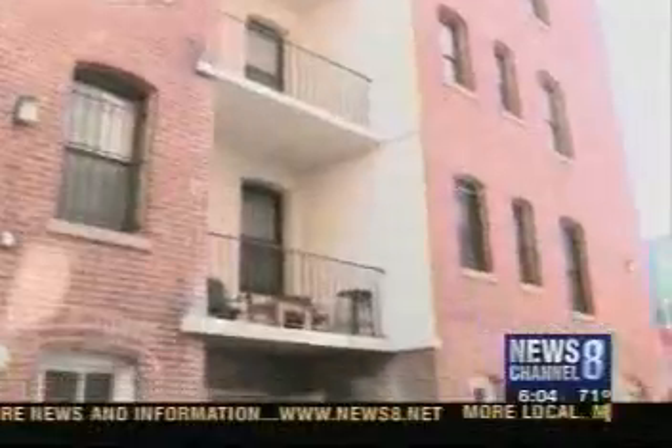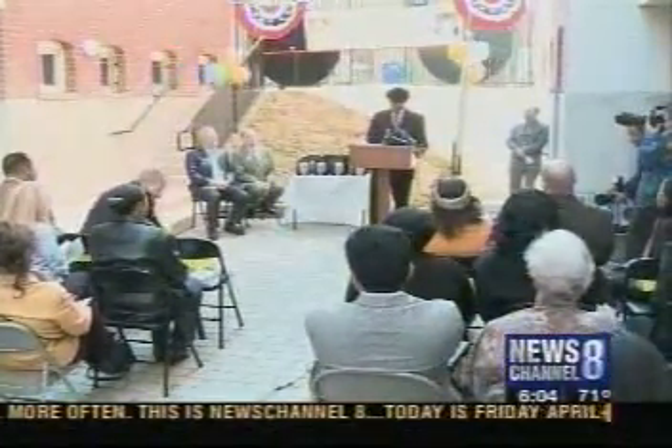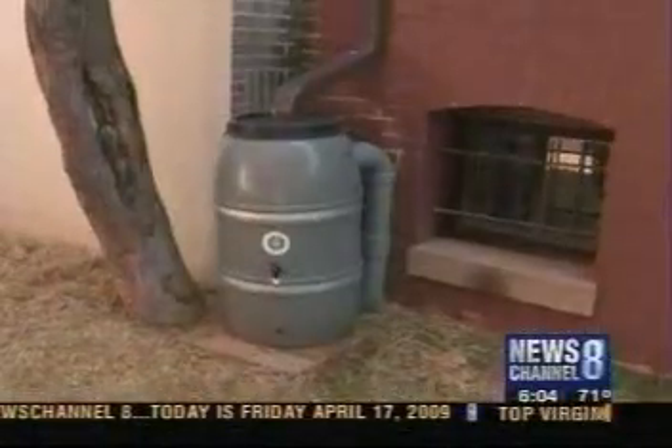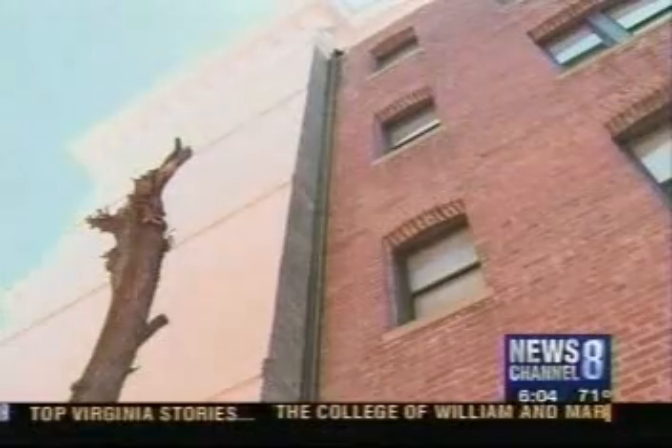These five buildings, first constructed in 1912, now have free high-speed wireless internet access for all residents, rain barrels to harvest water, and a new roof. They were able to put in an Energy Star solar reflective roof that improves the insulation value, while reducing the overall heat island effect in the district.